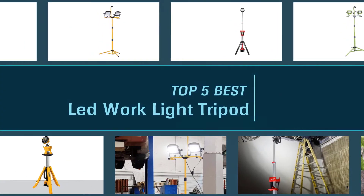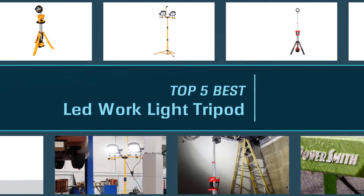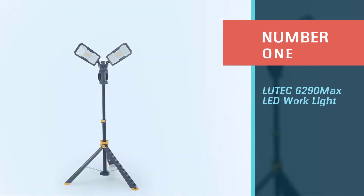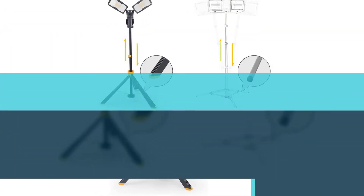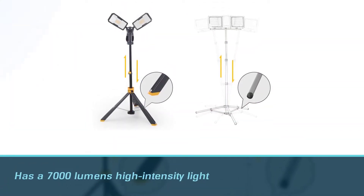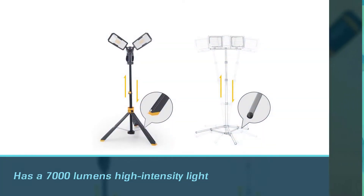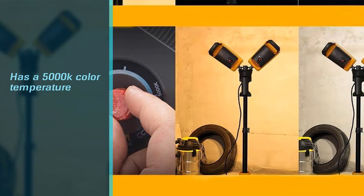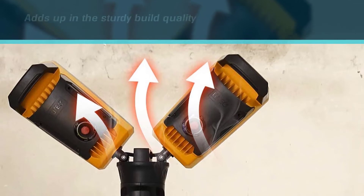A decent LED work light will allow you to illuminate the entire work area around you. We picked the best products which you need. Number one, most popular: the Lutec 6290 Max LED work light. Lutec is one of the lesser-known brands, but you can find many highly rated products from Lutec, including this LED work light. It has a 7000 lumens high intensity light with a 5000K color temperature rating.